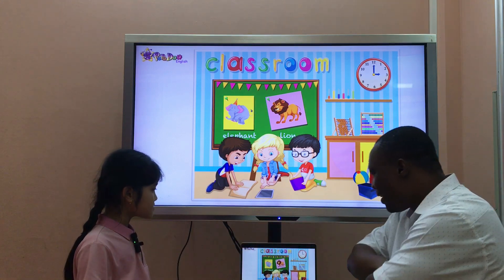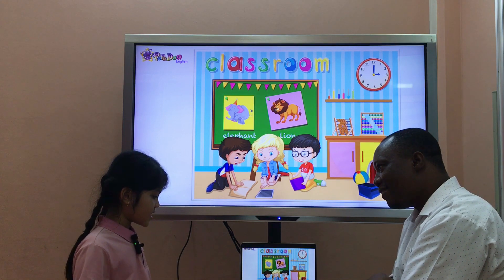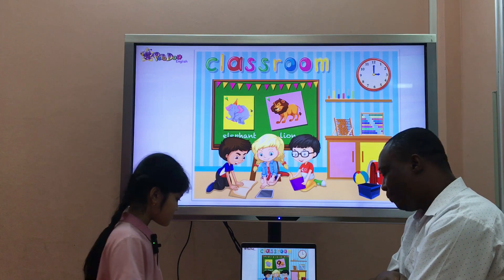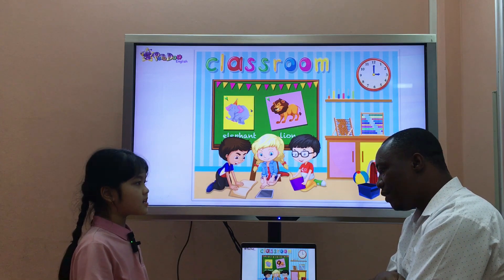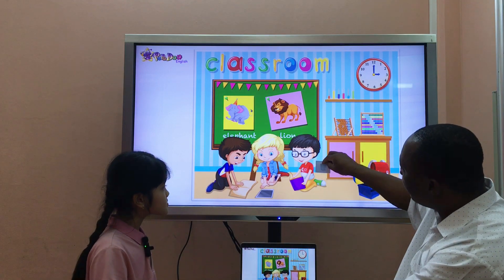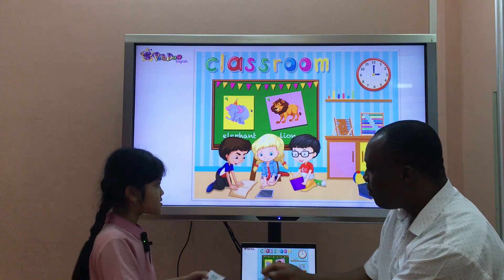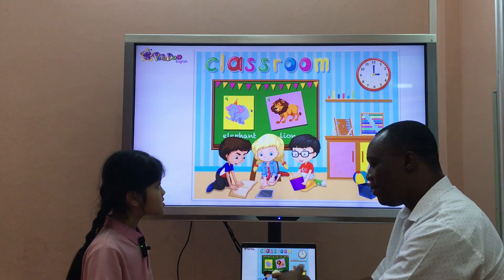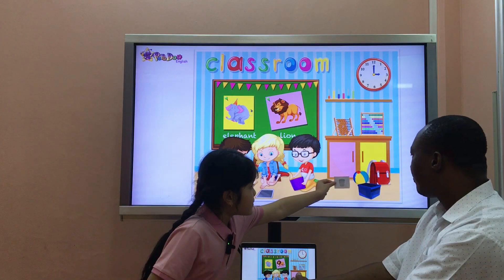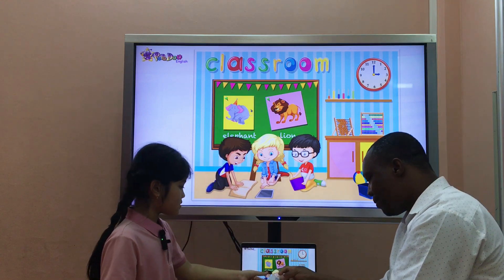Now, let's move on to the next part. Look at these pictures. Ready? Okay. Which is the bear? It's here. Good. The bear is next to the boat. The bear is next to the boat.